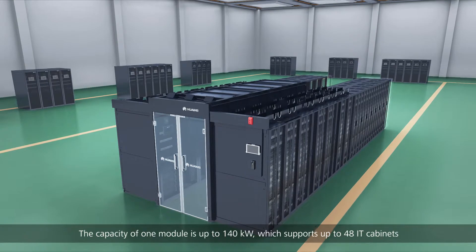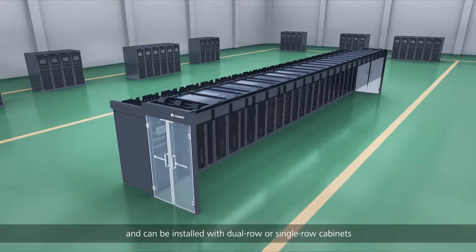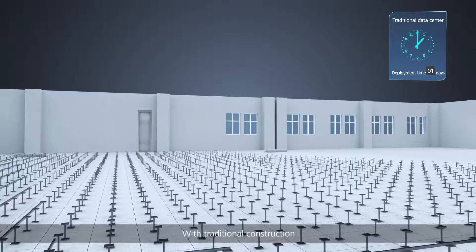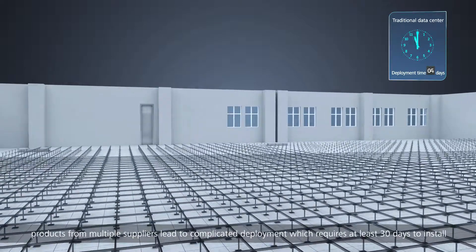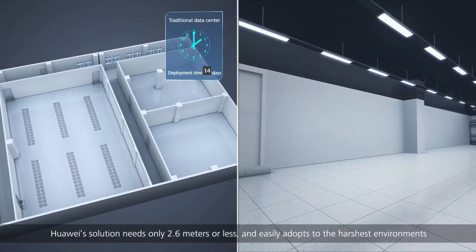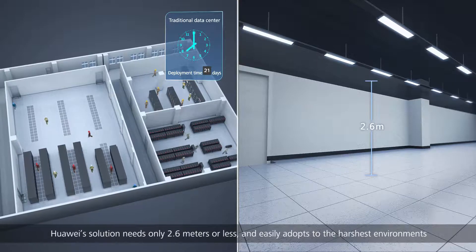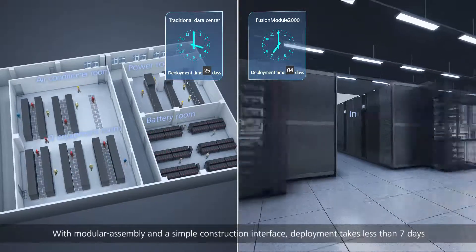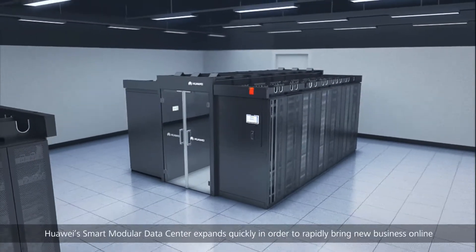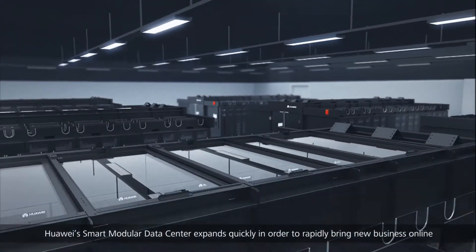On site, the capacity of one module is up to 140 kilowatts, which supports up to 48 IT cabinets and can be installed with dual-row or single-row cabinets for deployment in different scenarios. With traditional construction, products from multiple suppliers lead to complicated deployment requiring at least 30 days to install. Huawei's solution needs only 2.6 meters or less of height and easily adapts to the harshest environments. With modular assembly and a simple construction interface, deployment takes less than seven days. As businesses grow, Huawei's smart modular data center expands quickly to rapidly bring new business online.